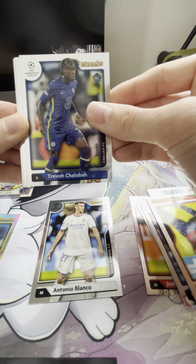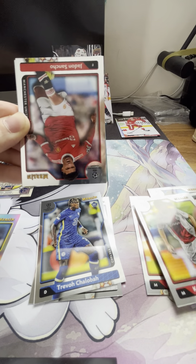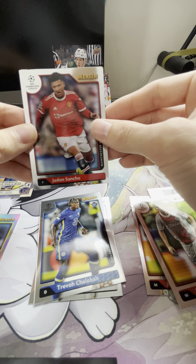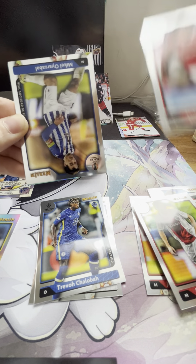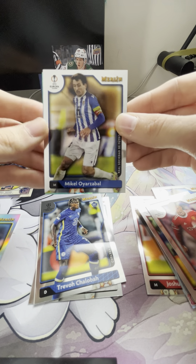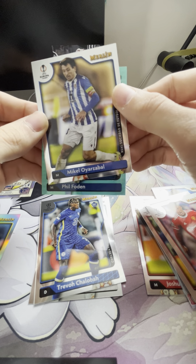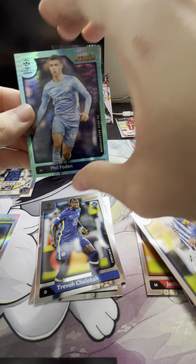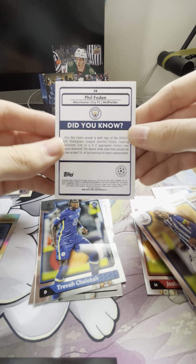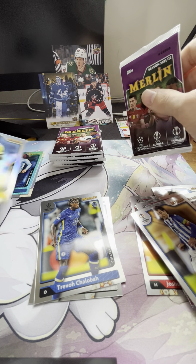We have a rookie Chalobah, Kenneth Taylor, and for Manchester a Jadon Sancho. We have a Michael Oyarzabal, and our first refractor is going to be a Phil Foden for Manchester City FC. If it is numbered it'll be right down here. So we'll move that to the side, put it with the Messi and the Milan.